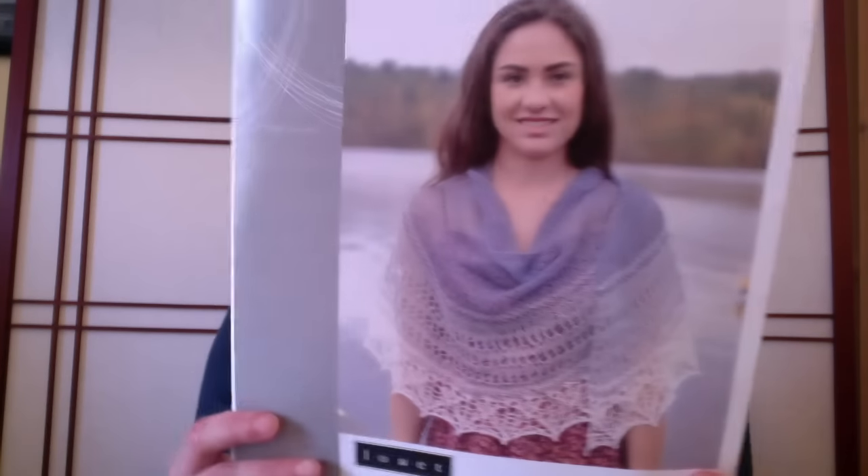They contacted a few different bloggers and podcasters to ask if they would knit up some samples, just to sort of get the name of the pattern out there. I looked at the pattern collection, and there were a couple that I was interested in, and the one that I ended up selecting is the Zambra Shawl, which is a new pattern by Susanna IC, and this is what it looks like.